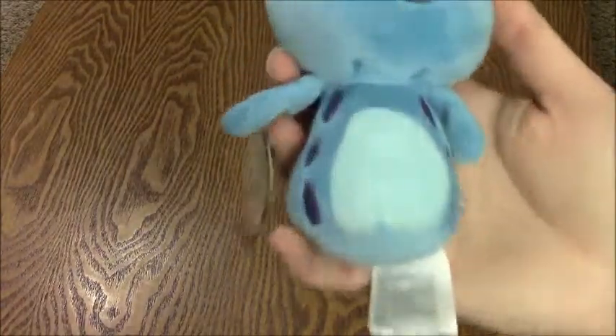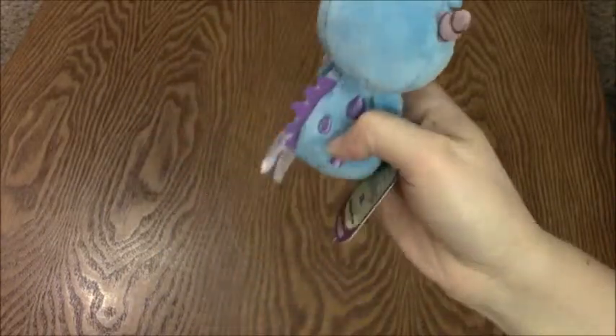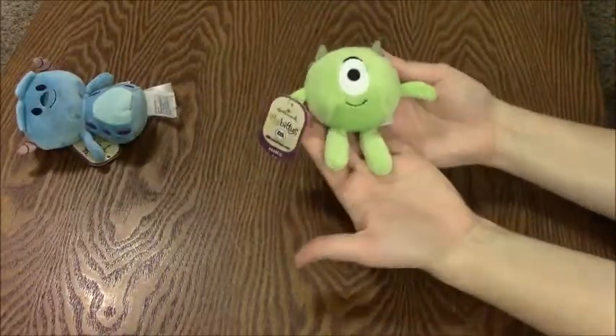Here is Sully — see what he looks like. He has his little scales on the back and his little horns, so cute. And of course, with Sully you have to have Mike Wazowski.